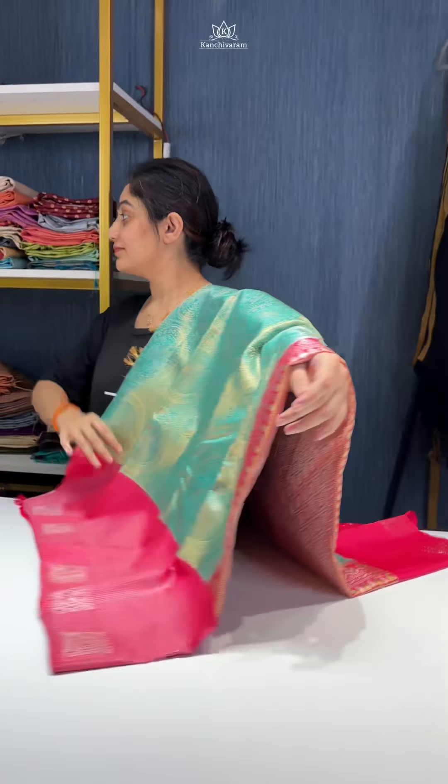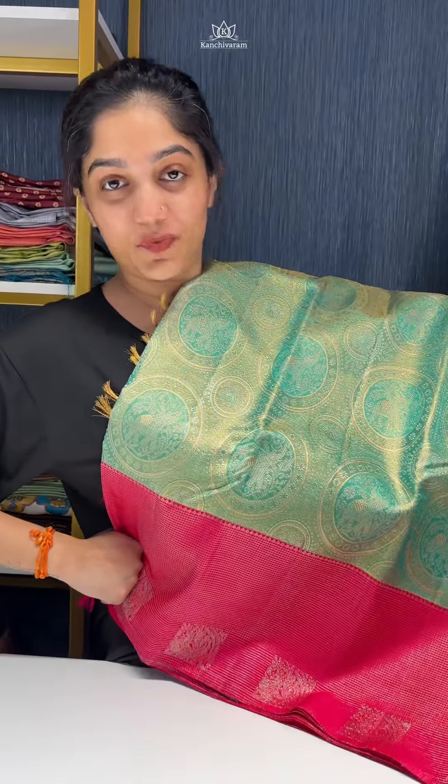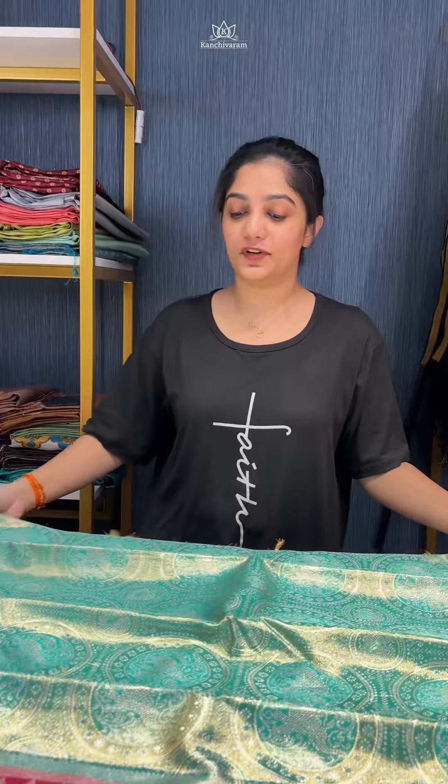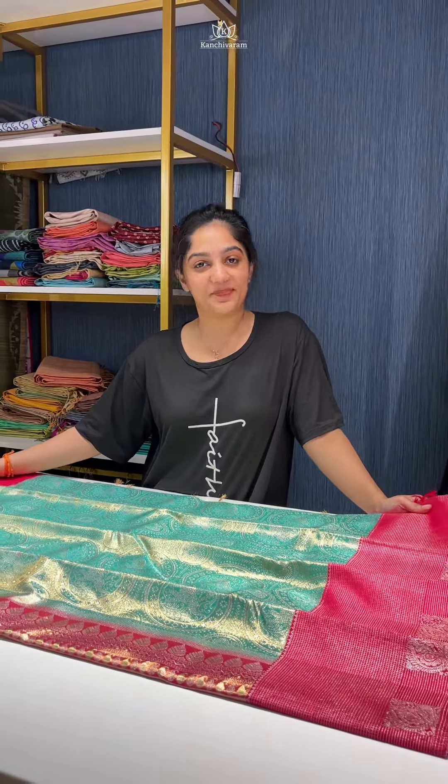This is a very grand sari — something very different, very unique, and very attractive. If you want more details or want to place an order for this sari, please DM us on Instagram or WhatsApp. Thank you.